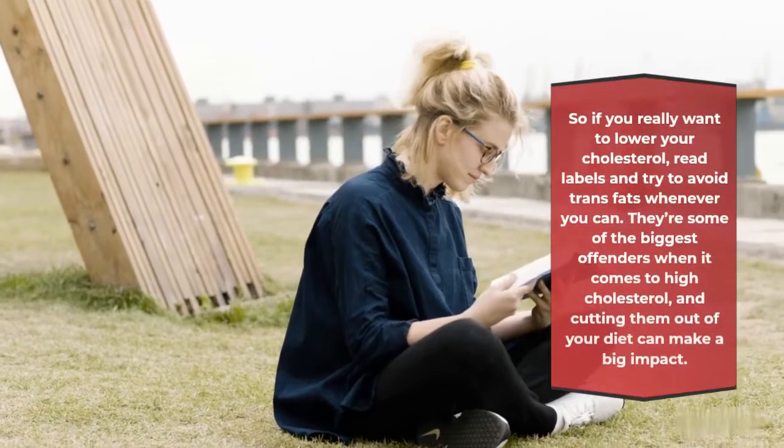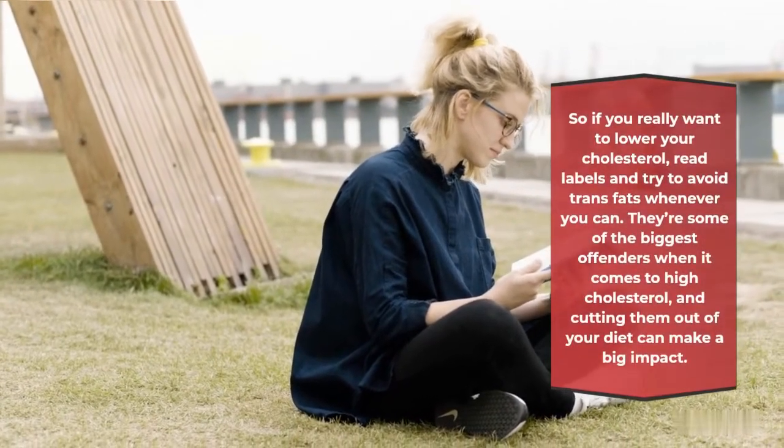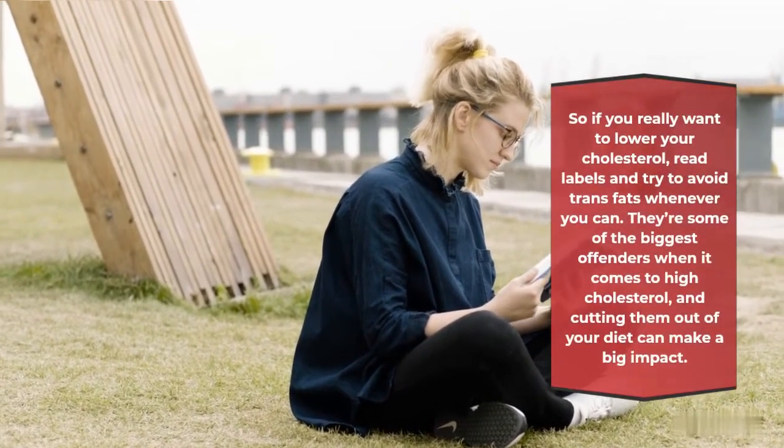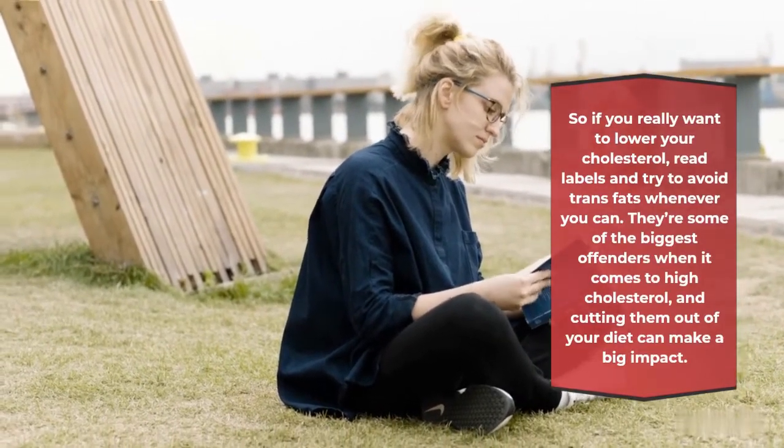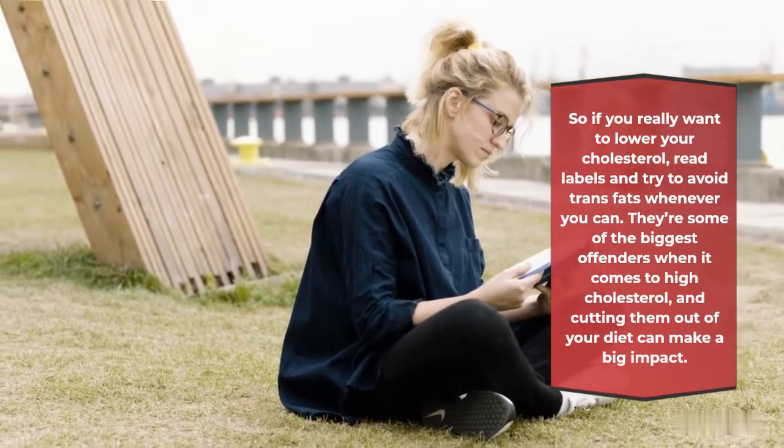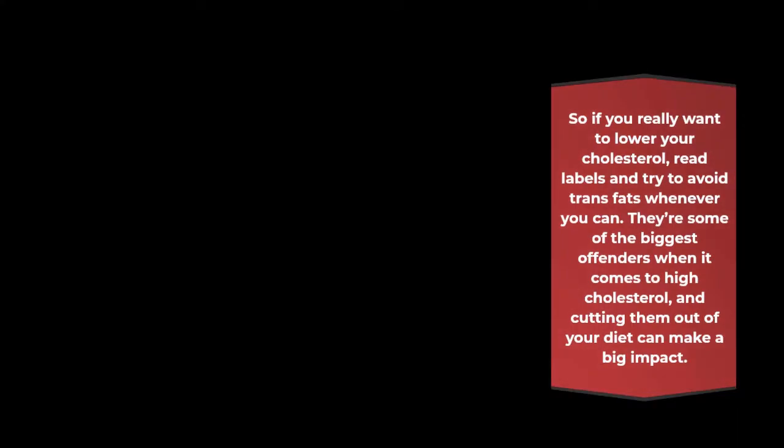So if you really want to lower your cholesterol, read labels and try to avoid trans fats whenever you can. They're some of the biggest offenders when it comes to high cholesterol, and cutting them out of your diet can make a big impact.